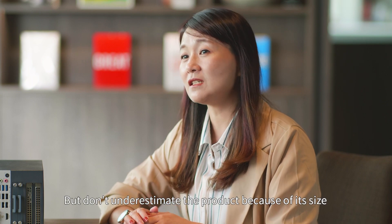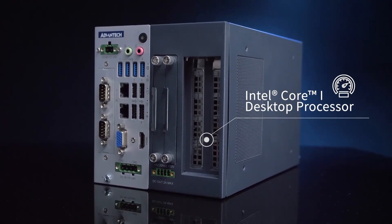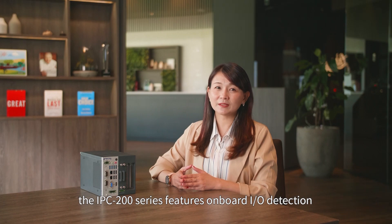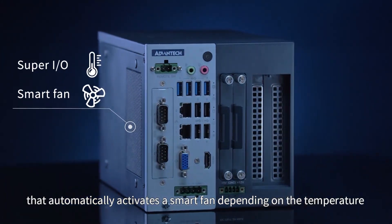But don't underestimate the product because of its size. It is powered by a high-performance Intel processor. To ensure stable performance, the IPC200 series features onboard I/O detection that automatically activates a smart fan depending on the temperature.